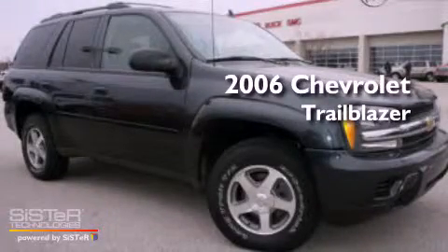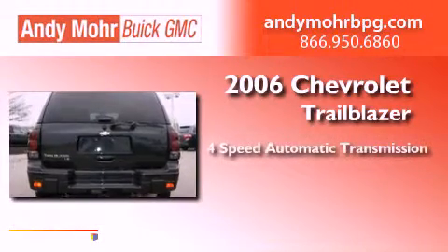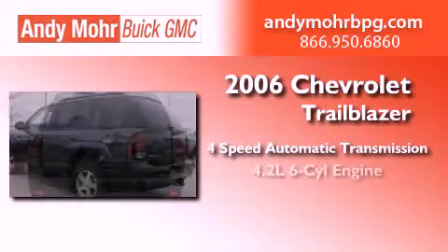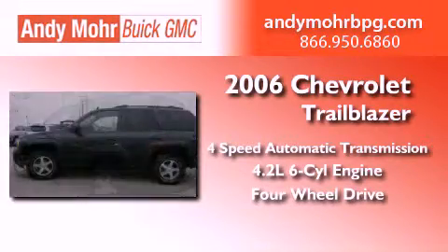This is a 2006 Chevrolet Trailblazer. This vehicle has seating for seven adults, a 4.2-liter inline six-cylinder engine, and the added capability of four-wheel drive.